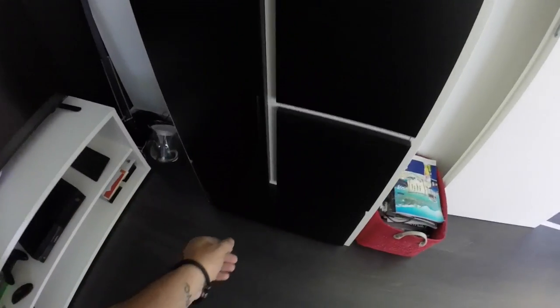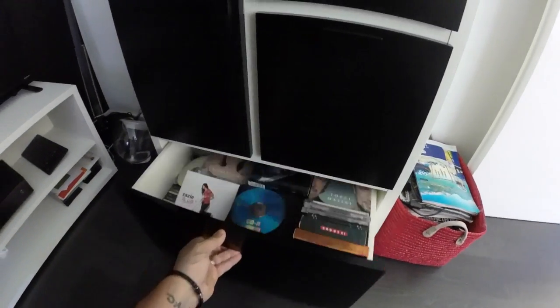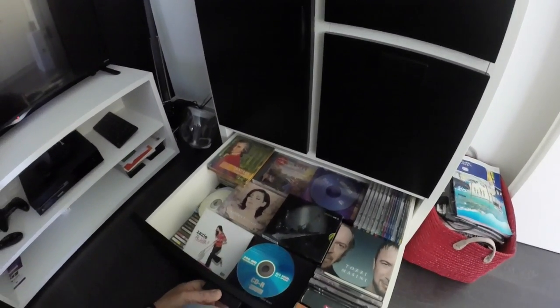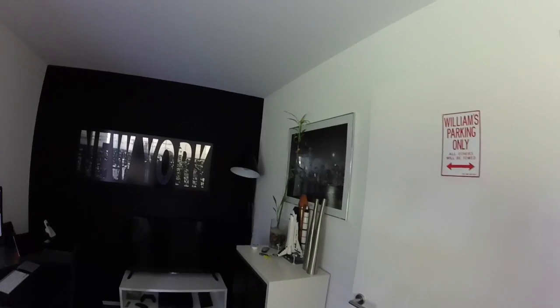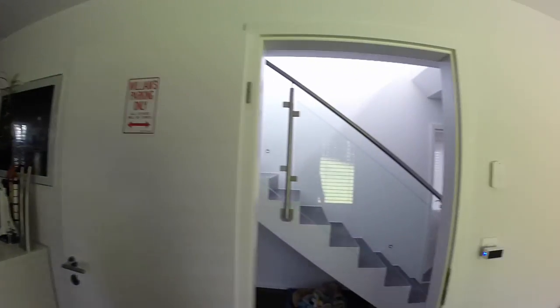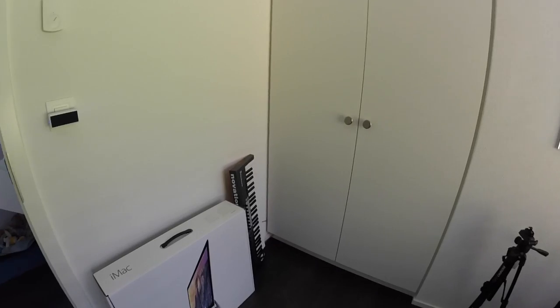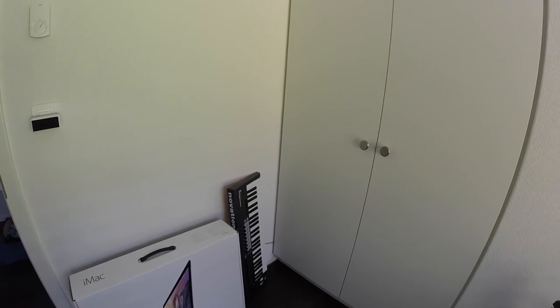And here on the bottom, my CD collection. That's the iMac box — I don't know where to put it. I play some music when I have time.